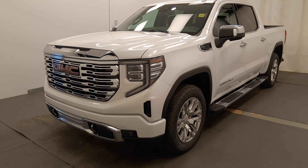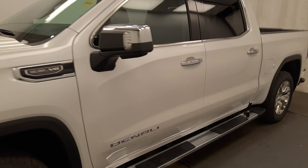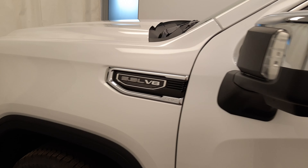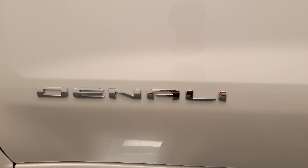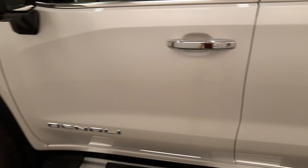Today we're viewing stock number 240181. This is a 2022 GMC Sierra 1500. The exterior color is white. It comes with a 5.3 liter V8 — just super reliable, never going to have any problems. You see this badge down here? It says Denali. That's how you know this vehicle is quality.